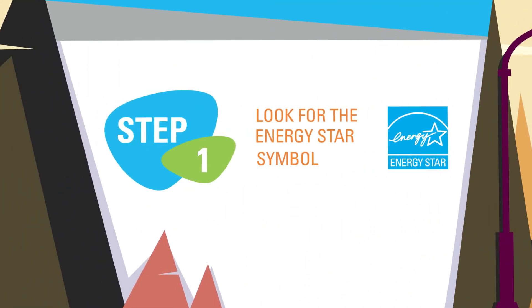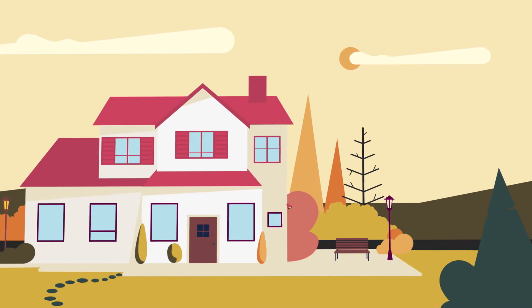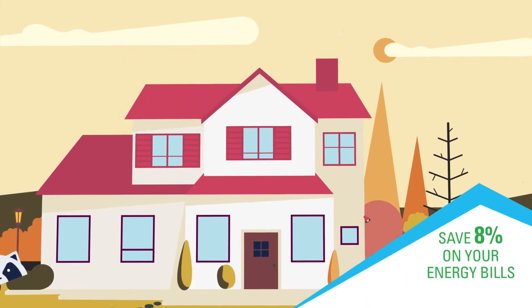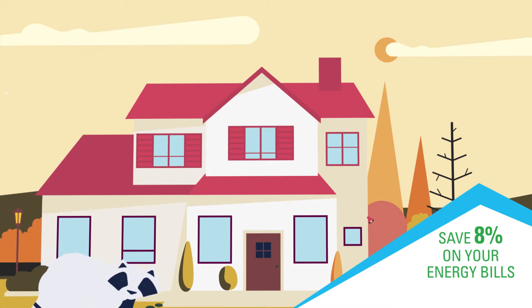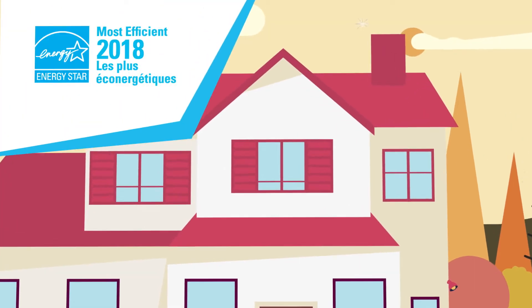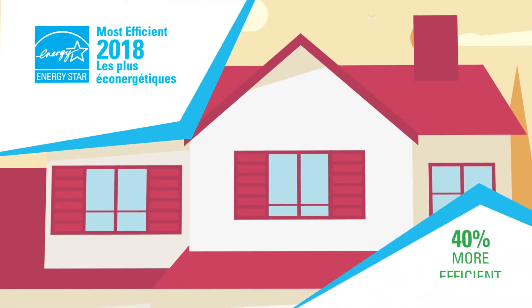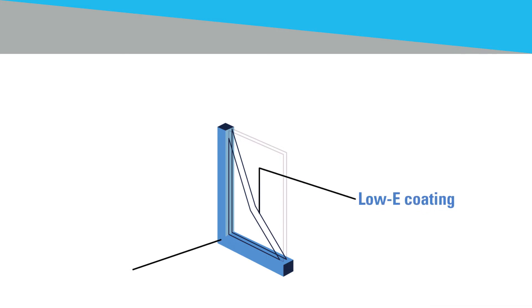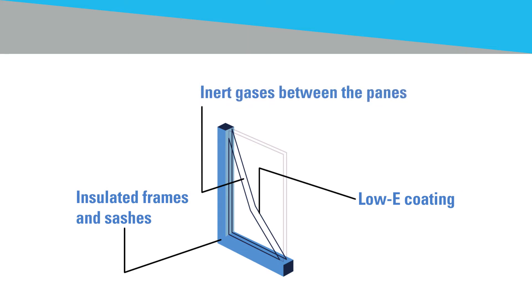Step 1: Look for the ENERGY STAR symbol. ENERGY STAR certified windows can save you an average of 8% on your energy bills. Better yet, windows with the ENERGY STAR most efficient designation are up to 40% more efficient than standard windows. ENERGY STAR certified windows are better insulated through things like low-E glass coatings, insulated frames and sashes, and inert gases between the panes.